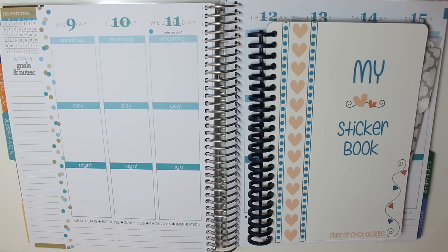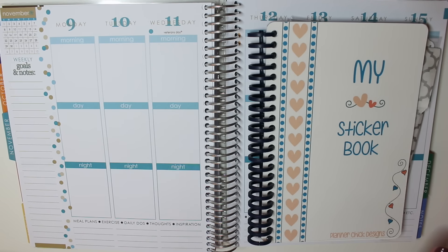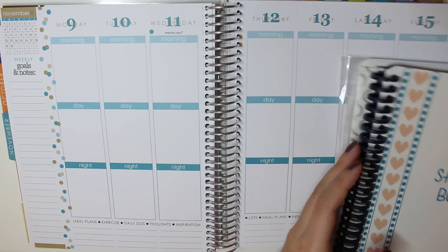Hey everyone! I have surprise surprise yet another Etsy sticker haul for you today and I'm just gonna go ahead and get started. I have three shops today to talk about.